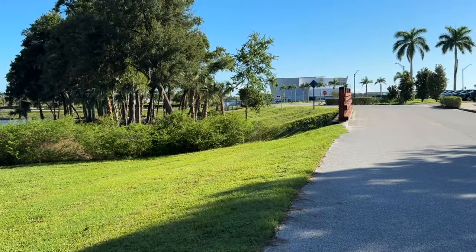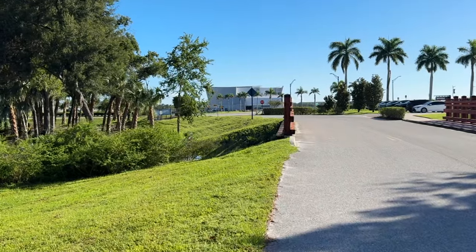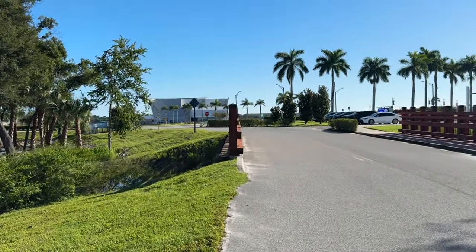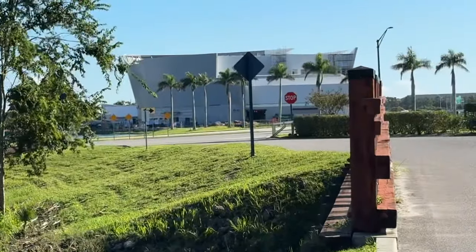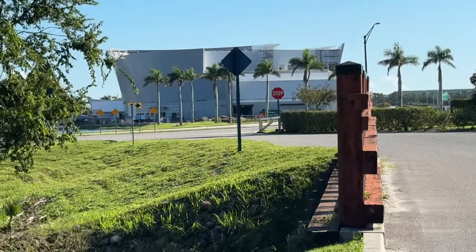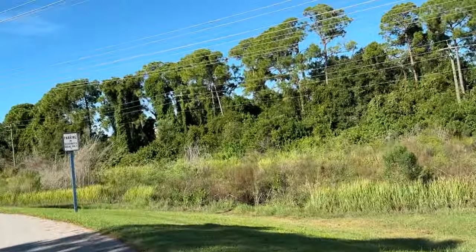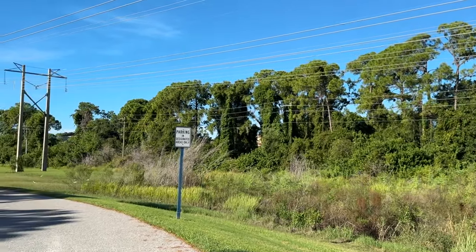I have two propane tanks that I have for my generator that are just sitting there, so I already have plenty of propane to run the grill and cook up some cowboy steaks, chicken, ribs — whatever we're going to be doing. Looking forward to that.